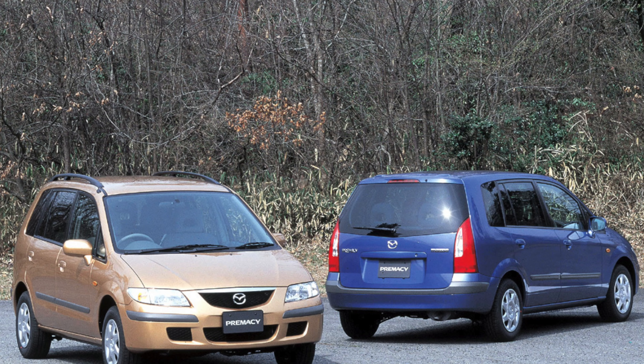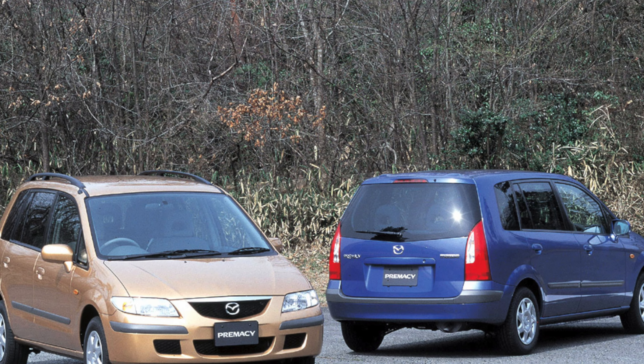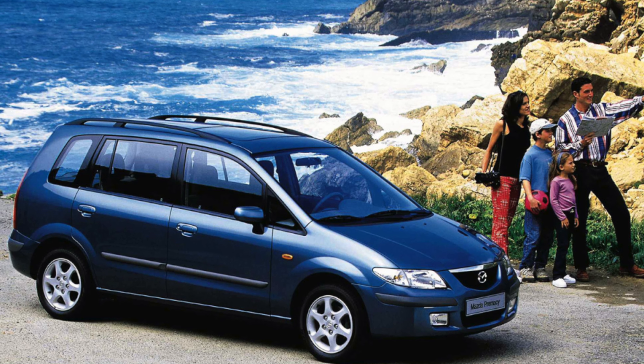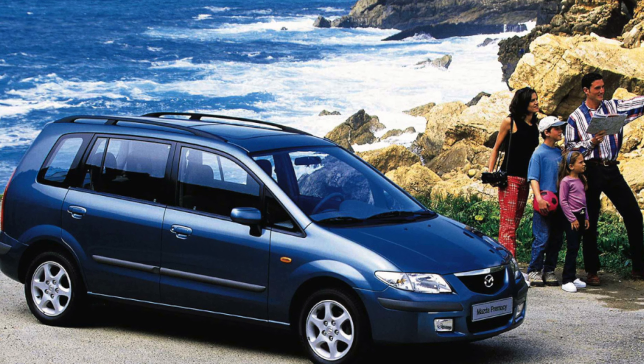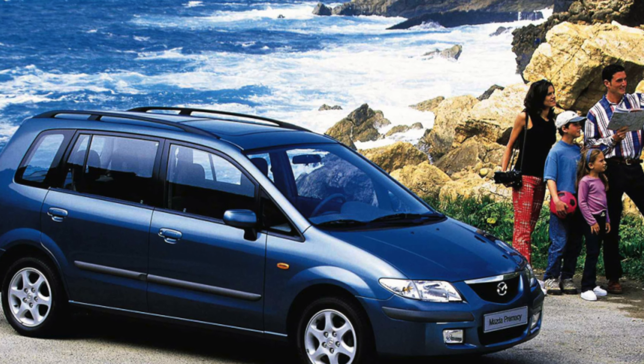The most comfortable seats are, of course, behind the wheel and next to the driver. Even a tall person will comfortably sit behind the steering wheel. The width of the seats is small, however — obese people will have a hard time. The second row is tighter at the legs, despite the longitudinal adjustment of the cushion.